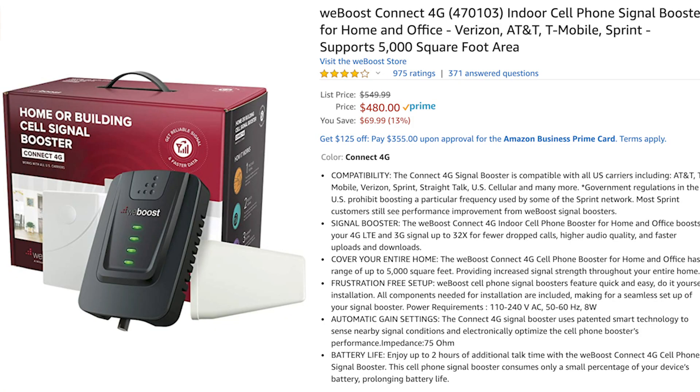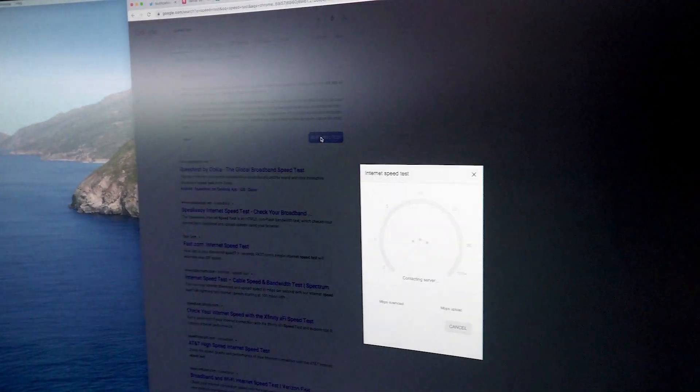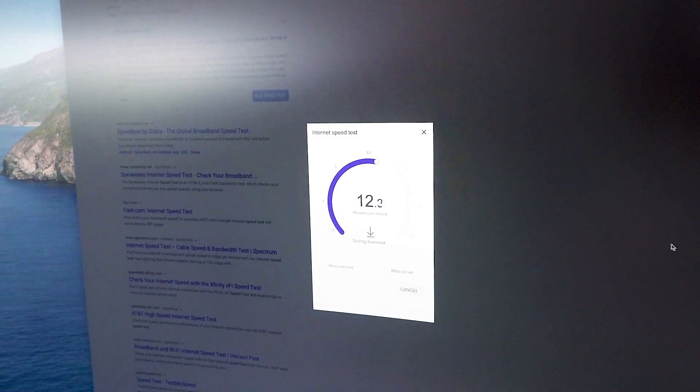Speed will be an issue depending on where you are, the network congestion on the cell tower, and how sophisticated the Verizon network is at your location. So what we've done is we have a WeBoost 4GX system on our Airstream and one here on the house. It takes the Verizon signal, boosts it locally, and rebroadcasts it immediately where you are. We've seen upload speeds go from 2 to 3 megabits per second up to 10 or 15 megabits per second just by using the WeBoost — so that is an excellent option.